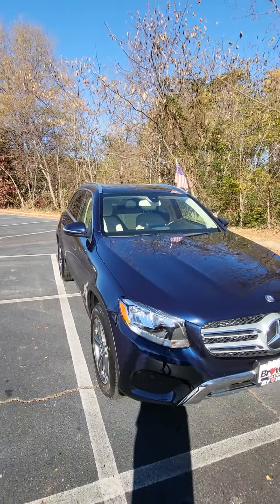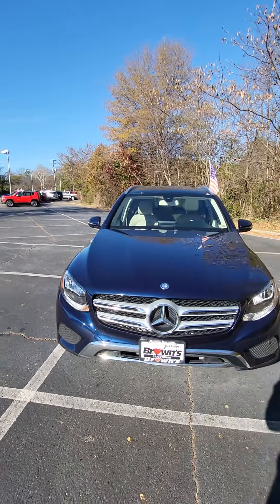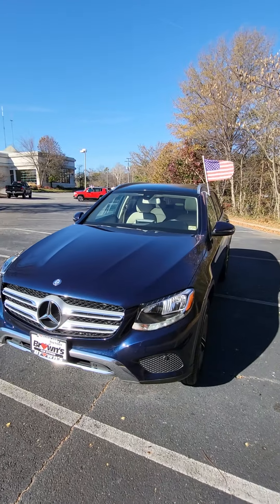Come down to Browns Richmond Volkswagen and come check out this 2017 Mercedes-Benz GLC 300 4Matic.